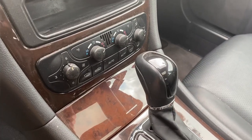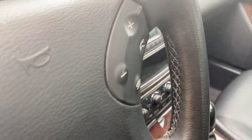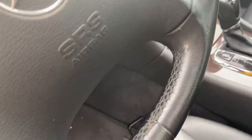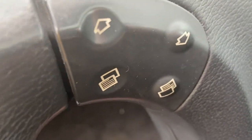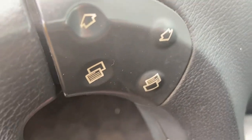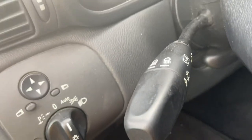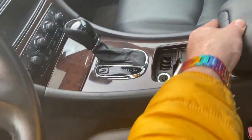You do have your controls here for the climate controls. You have your phone and hands-free phone controls — it doesn't have Bluetooth, but I believe you could have gotten a phone with it. Then you do have your controls for the center display, mirror controls, and light controls.